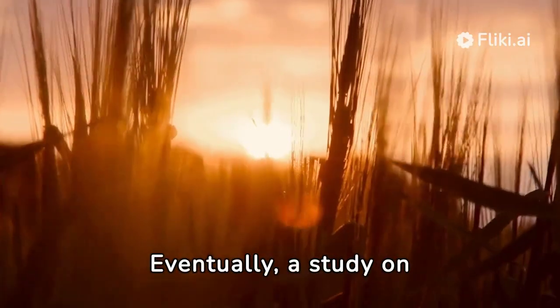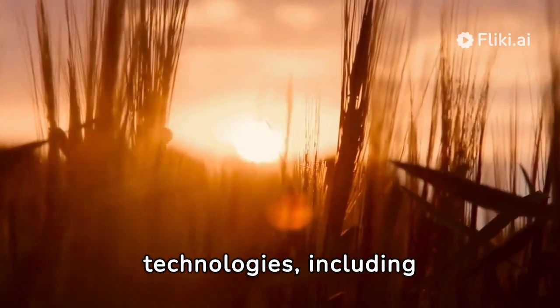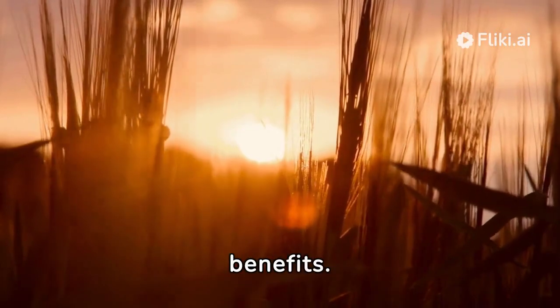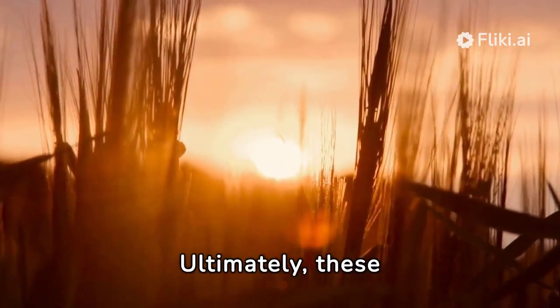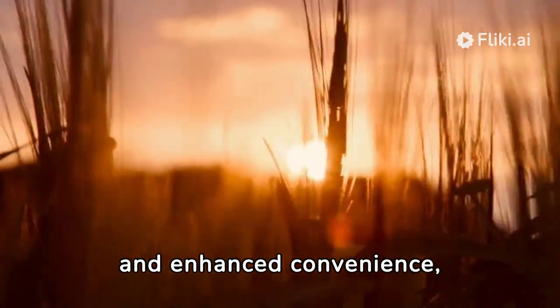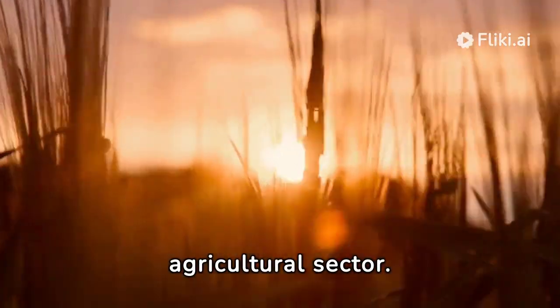A study on farmer perceptions revealed that key precision agriculture technologies, including VRT for fertilizer application, offer substantial benefits. These benefits encompass increased yield, reduced production costs, and enhanced convenience, thus underscoring the practical value of VRT in the agricultural sector.